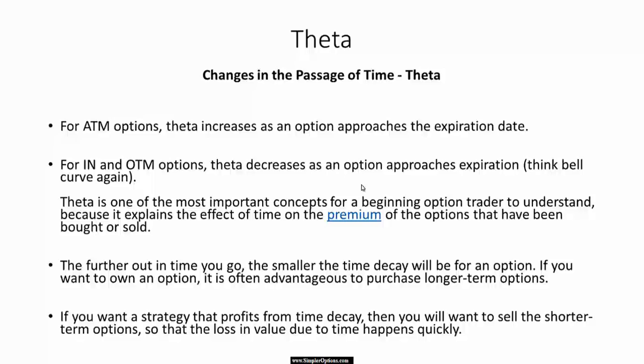The further out in time you go, the smaller the time decay is. So if you want to buy options, a lot of times it's better to buy longer-term options. Most of us expect a big move and buy weeklies or short-term options expecting a big bang for your buck, but you get a lot of Theta decay with shorter options. If you're expecting a gradual move in a stock, it's much better to buy a longer option.